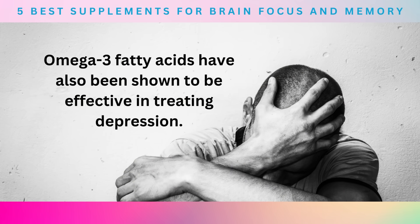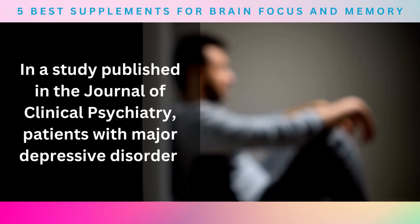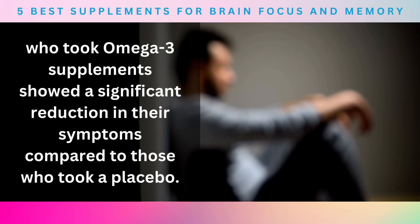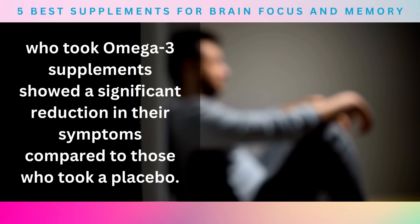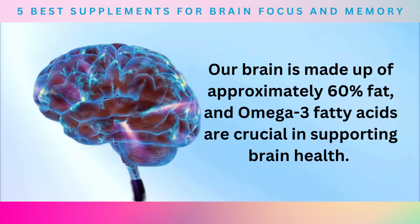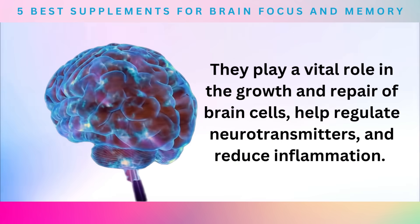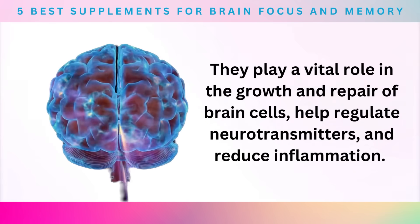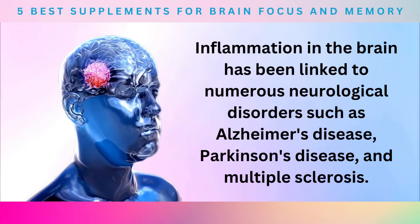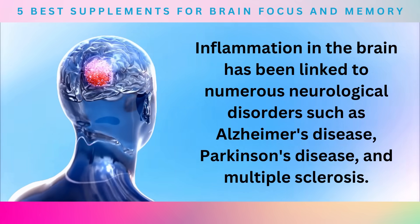Omega-3 fatty acids have also been shown to be effective in treating depression. In a study published in the Journal of Clinical Psychiatry, patients with major depressive disorder who took omega-3 supplements showed a significant reduction in their symptoms compared to those who took a placebo. Our brain is made up of approximately 60% fat, and omega-3 fatty acids are crucial in supporting brain health. They play a vital role in the growth and repair of brain cells, help regulate neurotransmitters, and reduce inflammation. Inflammation in the brain has been linked to numerous neurological disorders such as Alzheimer's disease, Parkinson's disease, and multiple sclerosis.